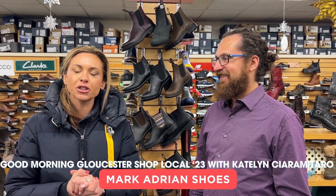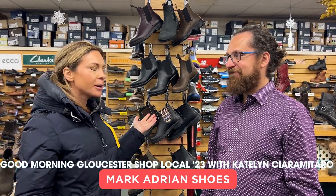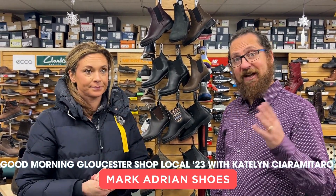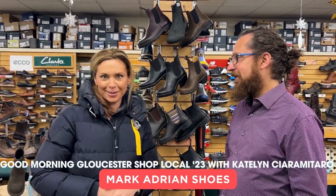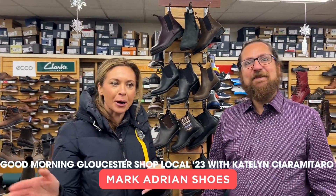We are here at Mark Adrienne Shoes for another episode of the Shop Local Series here on Main Street. Tell us about your number one holiday gift — or a few for us. I got three things for you. I'm Adam at Mark Adrienne Shoes.